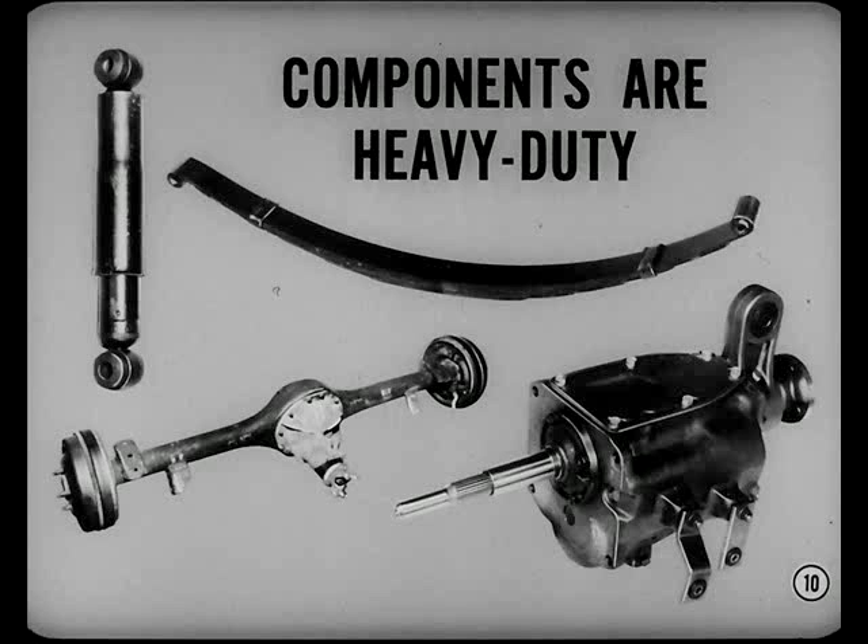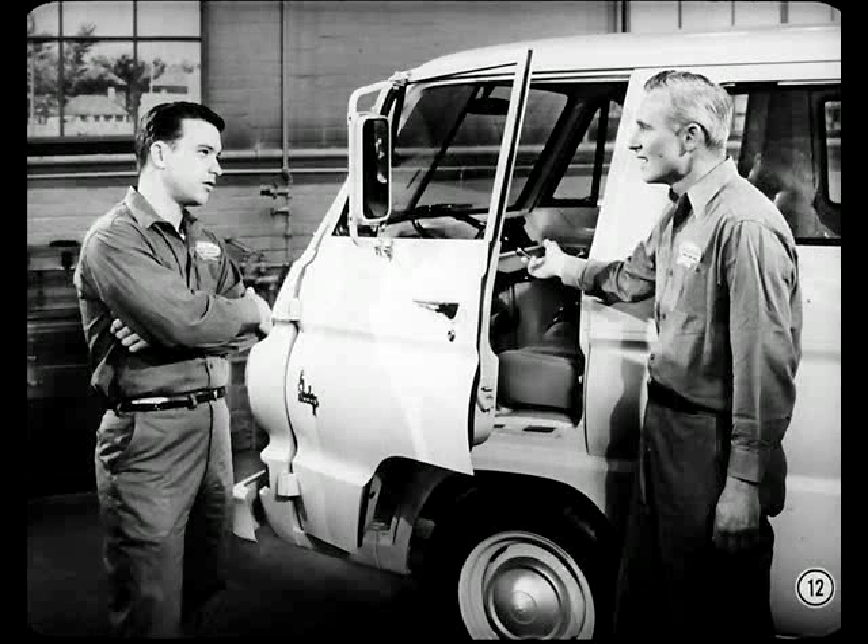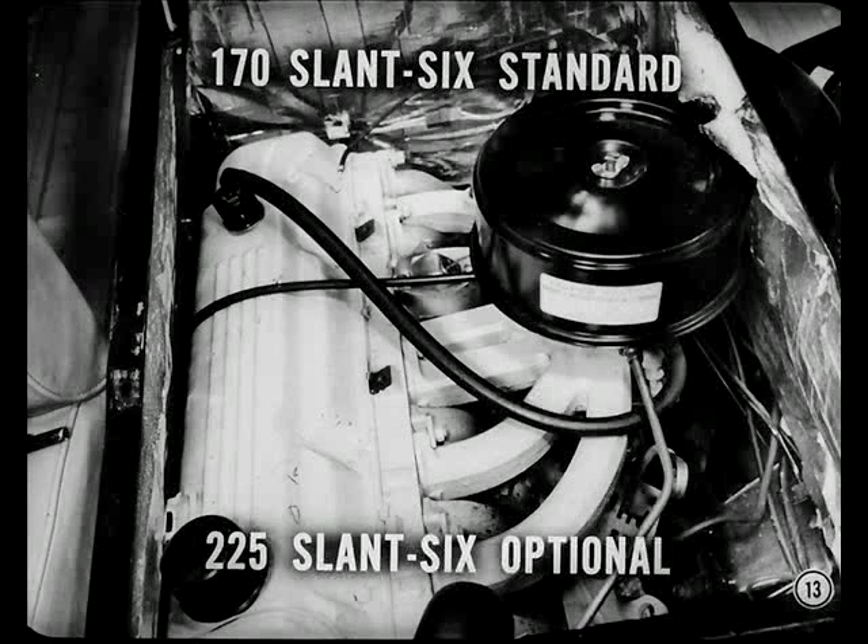Most of the service operations on these compact trucks can be handled with passenger car parts, passenger car tools, and passenger car know-how. There's nothing that should puzzle you here. The 170 cubic inch slant six engine is standard, and the 225 cubic inch six is optional.